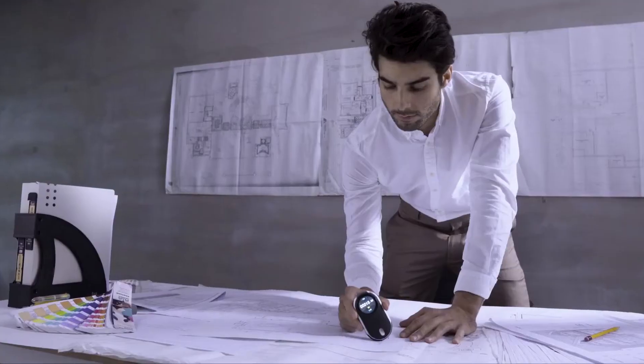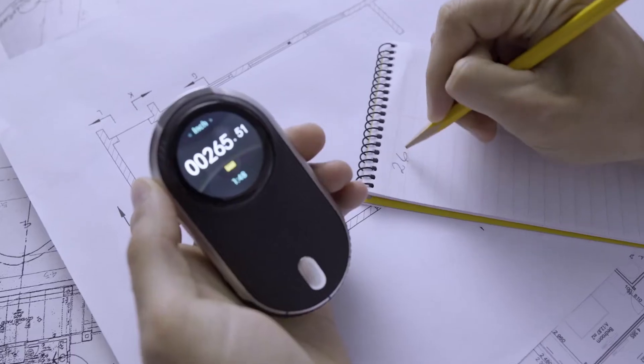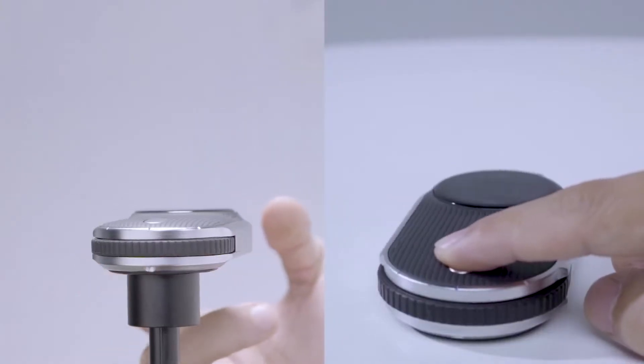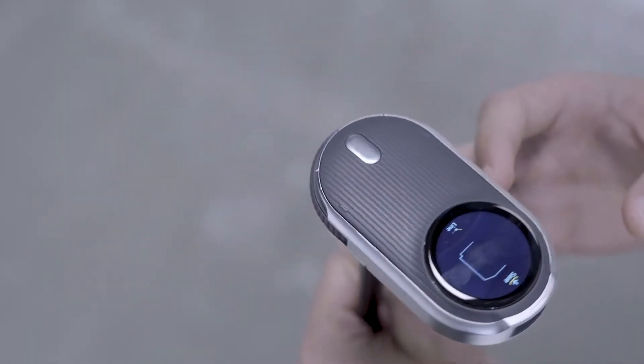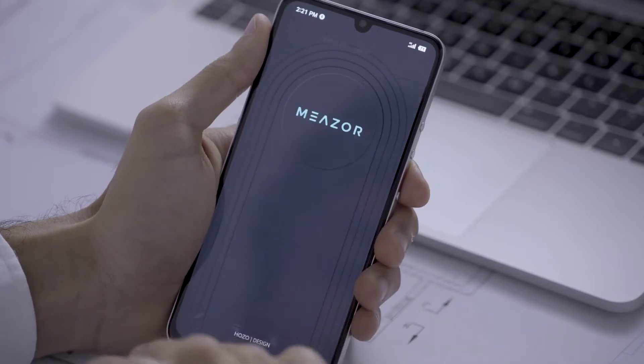The MEZER lets you perform meticulous measuring for high-end floor plan scanning. Simply place the MEZER on a surface, turning the body 360 degrees. Watch as your entire floor plan is captured and sent to your smartphone in seconds via Bluetooth.